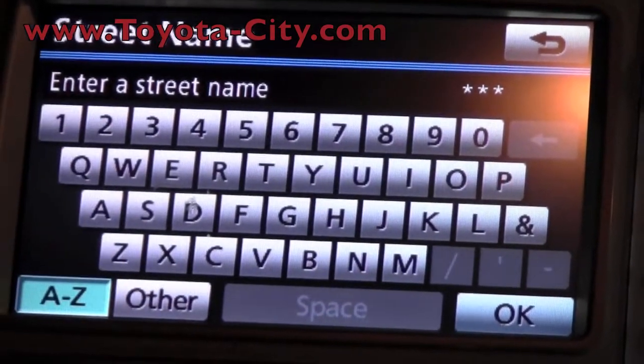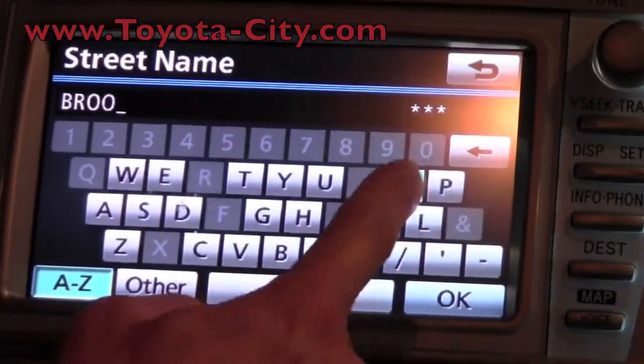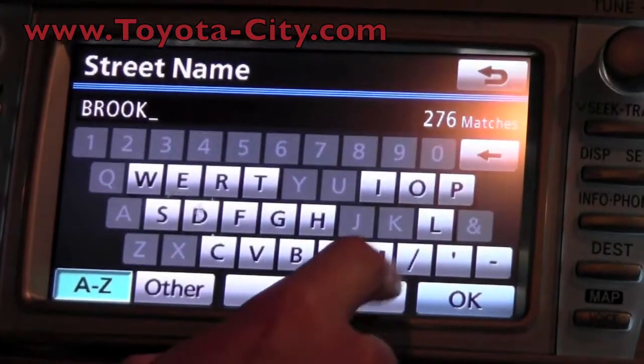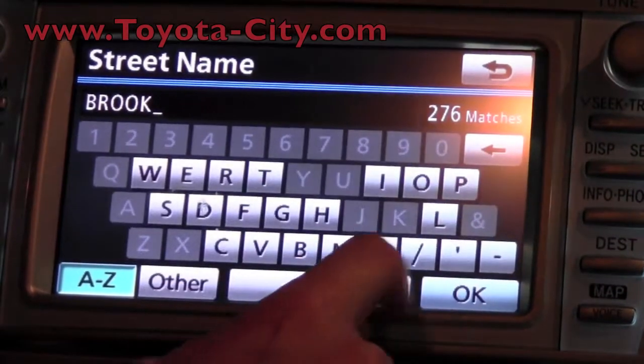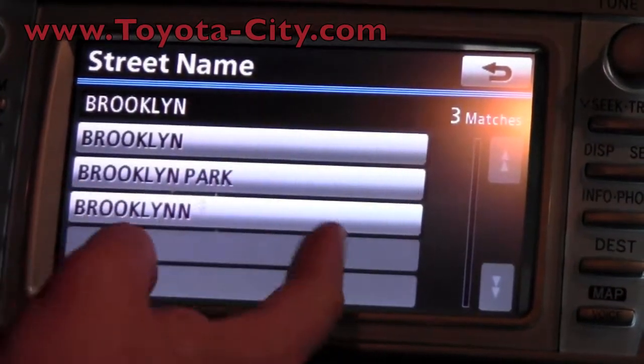Now it's asking for the street name, so I'm going to start typing that in. You can see it has some matches up here. Once it gets down to so many matches, it's just going to pop it up for you.